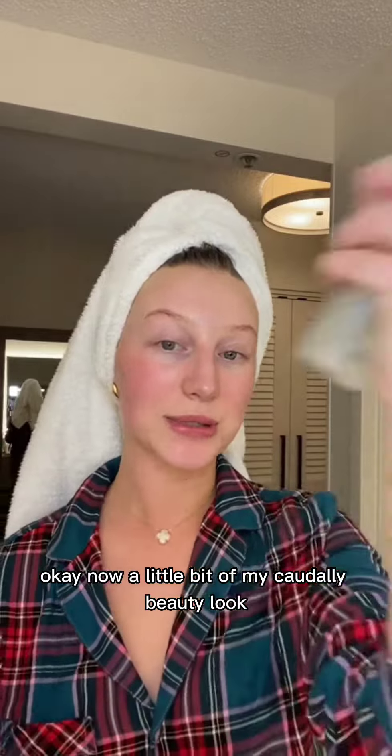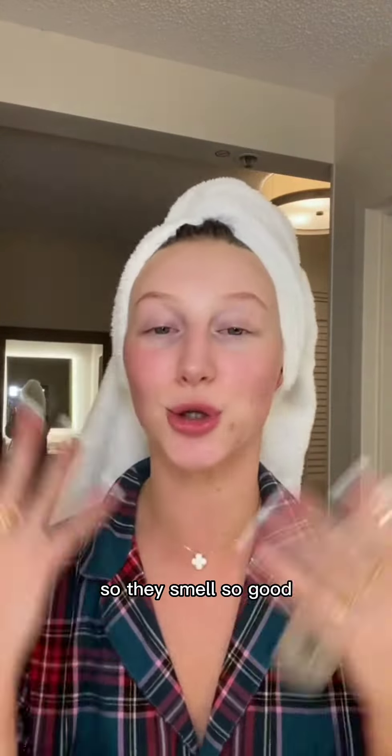Now a little bit of my quarterly beauty elixir. It smells so good.